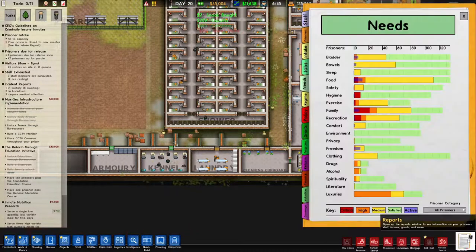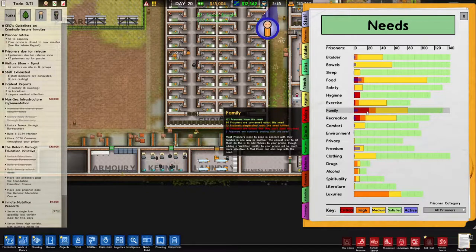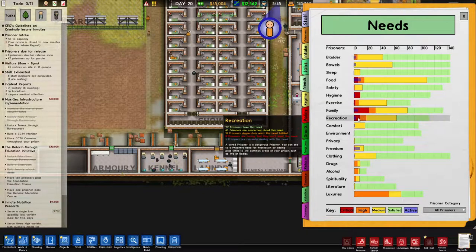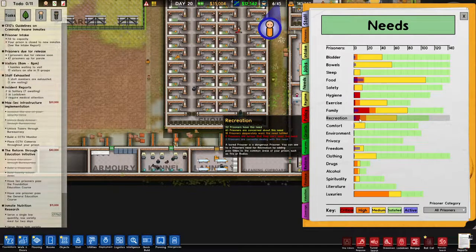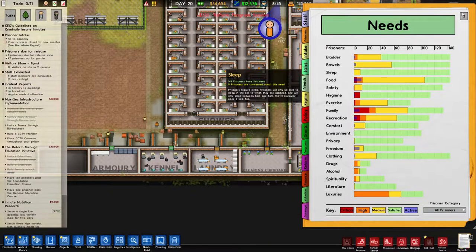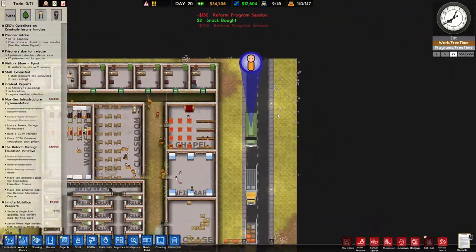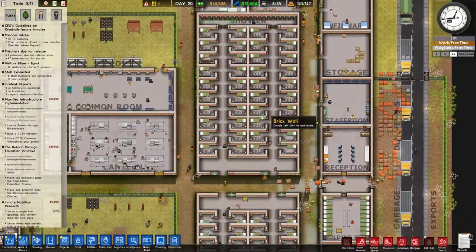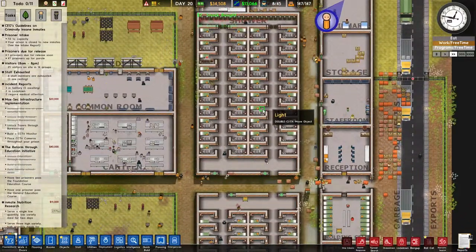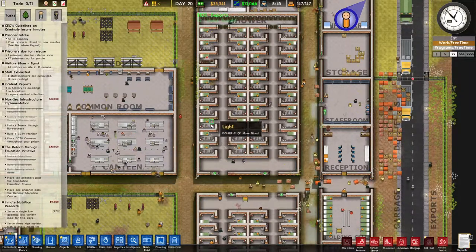If we go and check the needs of our prisoners, we can see there's a need for family that's not completely fulfilled. There's a need for recreation - we are doing some things with that, but we might be able to add a gym or something like that. And we can see an increasing need for luxuries - those that are allowed, of course, not crazy things like telephones and lighters.